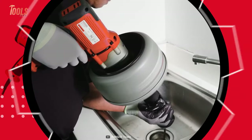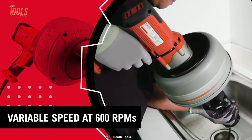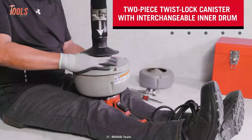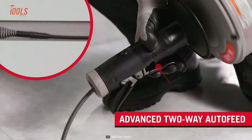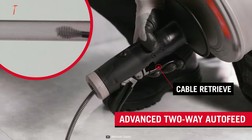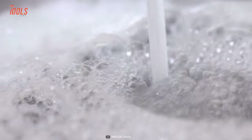Plus, the 600 RPM variable speed allows you to get proper control over the machine. The two-piece twist lock canister, substantial drum capacity, and retrievable long cable make it a great solution for stubborn clogged lavatories and sink lines.